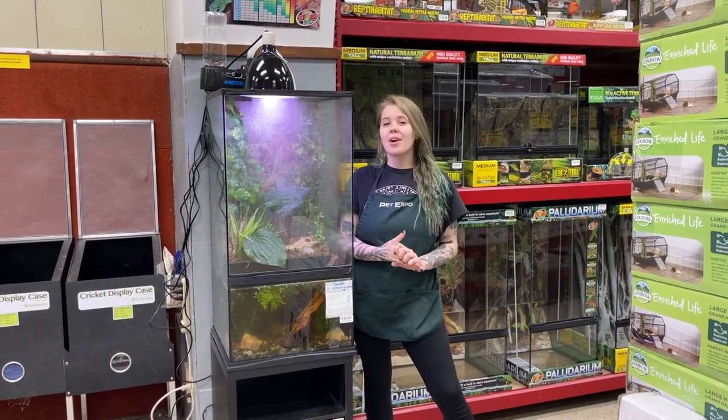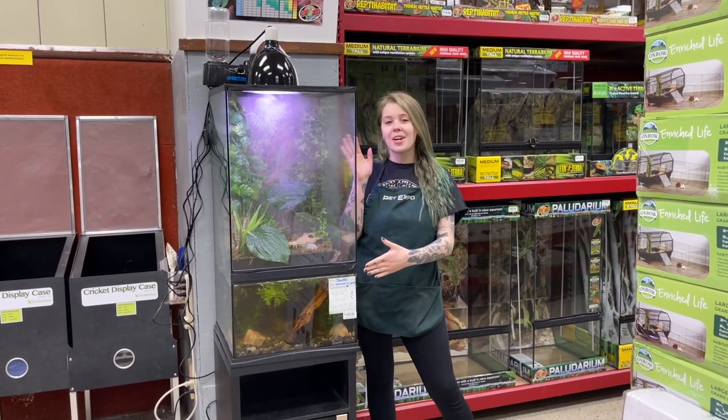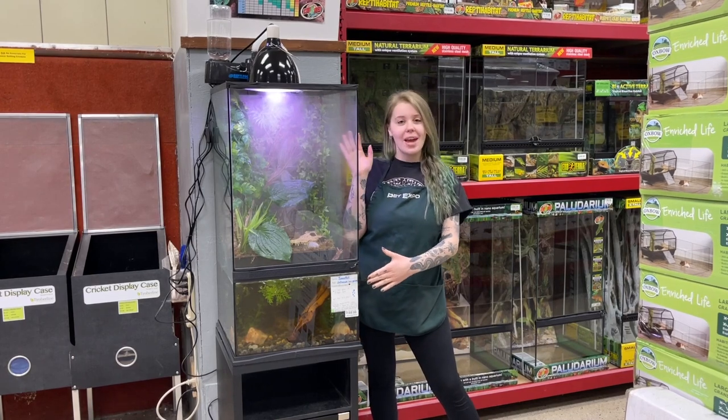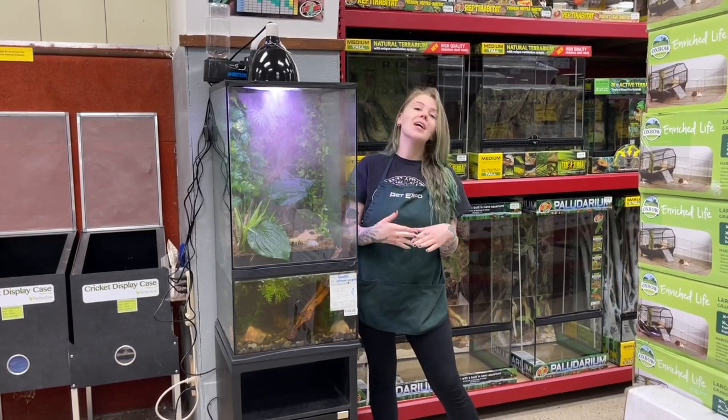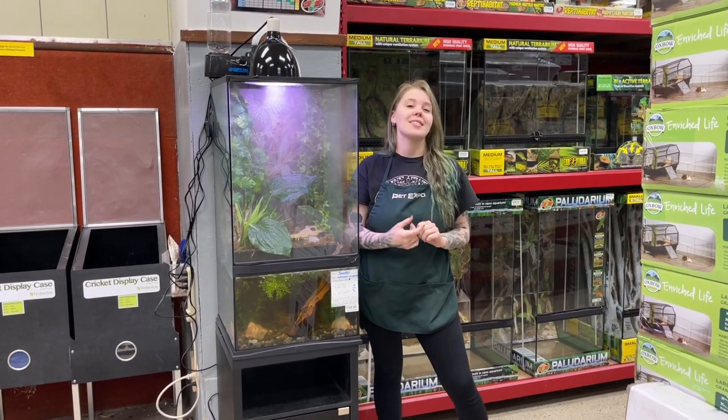Hey everyone! Today I wanted to talk about our new species that we have here at Pet Expo that lives in our in-store paludarium, which is a really awesome setup that we had fun making for this new animal. And what we have is an elephant trunk snake, a giant elephant trunk snake.